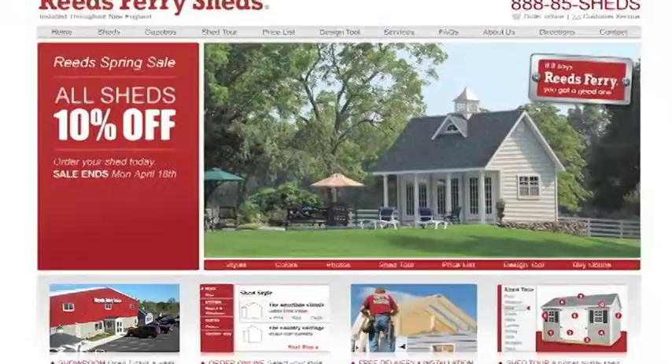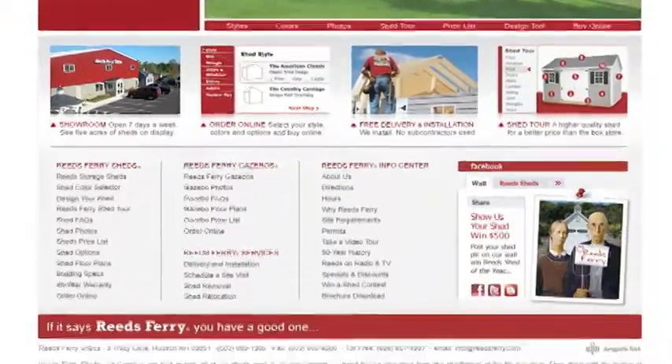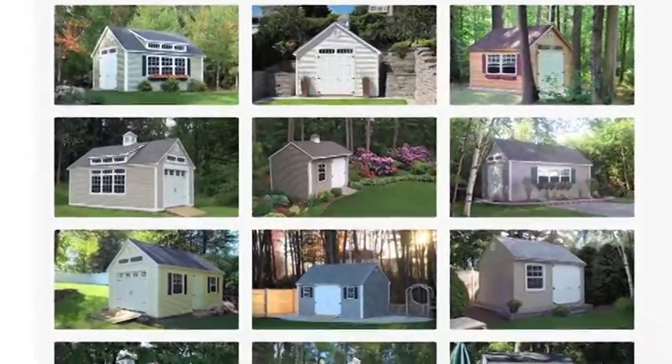Come on! Okay, well, Reed's Ferry Sheds — amazing. They have a huge selection of high-quality custom-crafted sheds. You have to see these things. If you shop factory direct at Reed's Ferry, they have five acres of sheds on display in every style, size, and color.